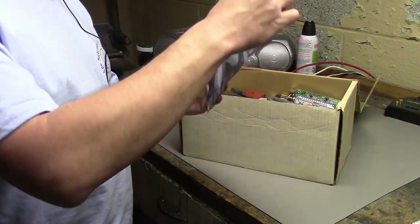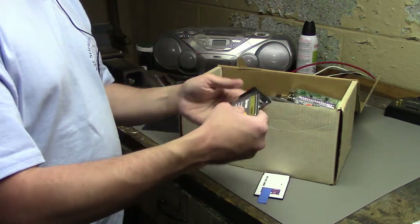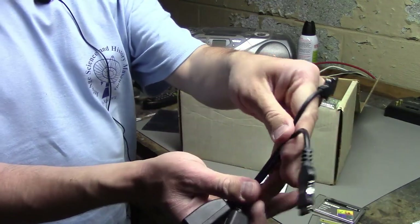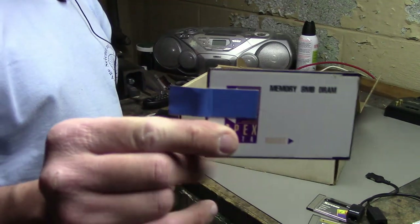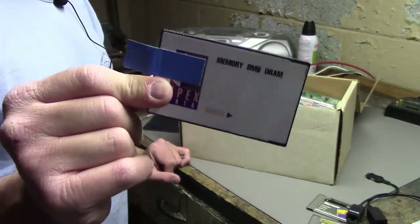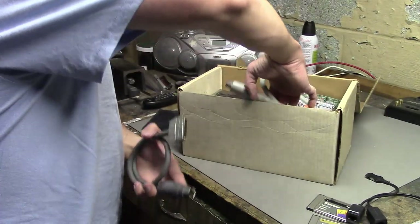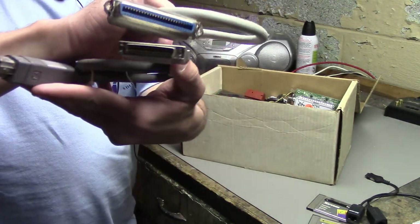Next we have two PCMCIA Ethernet cards with their dongles. There's also a DRAM module — I think I have an IBM laptop that can use modules like these. And we have a SCSI connector for the PowerBook I showed earlier — actually two SCSI connectors, one with one type of cable on the end and one with another.